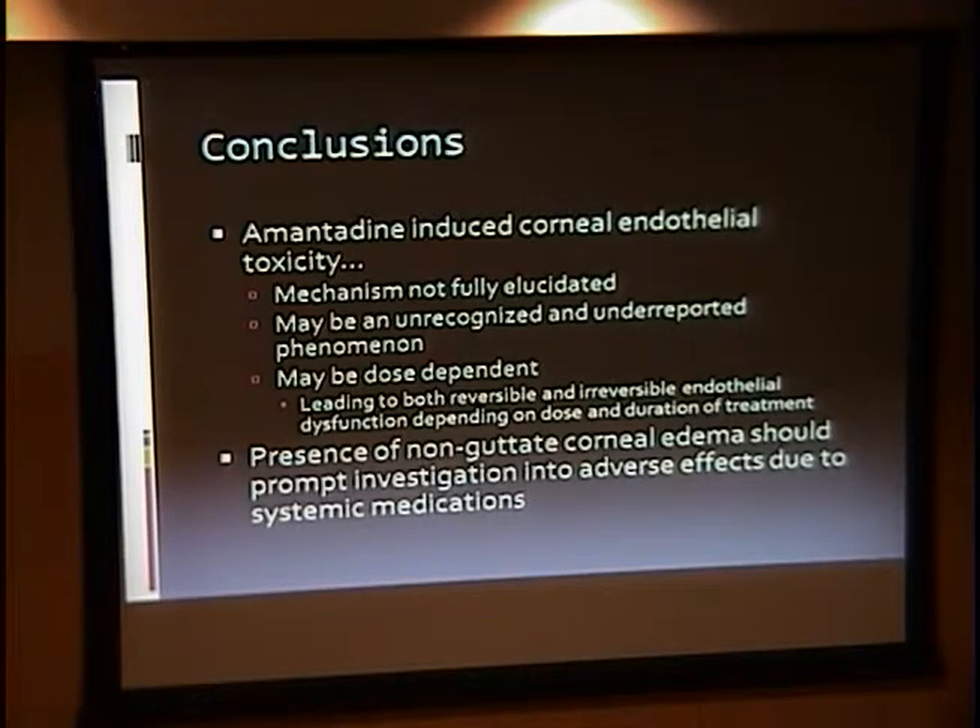To summarize, amantadine-induced corneal endothelial toxicity has a mechanism that is not completely elucidated, but is believed to have a direct toxic effect on endothelial cells. Based on the VA report, the incidence appears very low, but many authors have questioned whether it's underreported — particularly in cases of non-guttate corneal endothelial dysfunction where transplants were done and amantadine was stopped afterward without recurrence. There is debate about whether in most cases this should be reversible with cessation of the drug, though there have been several cases of irreversible corneal endothelial edema requiring transplantation.